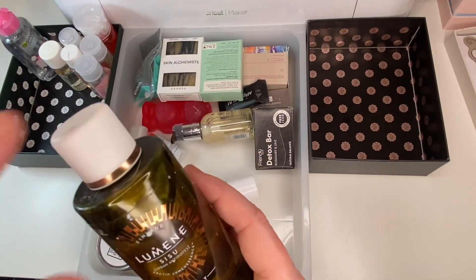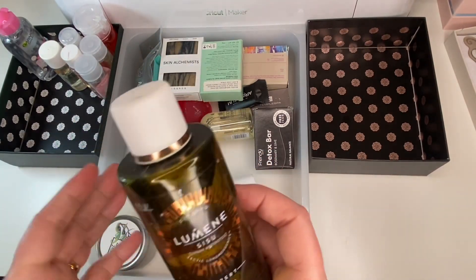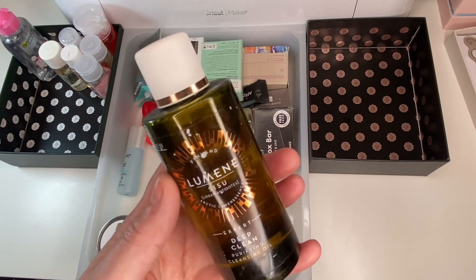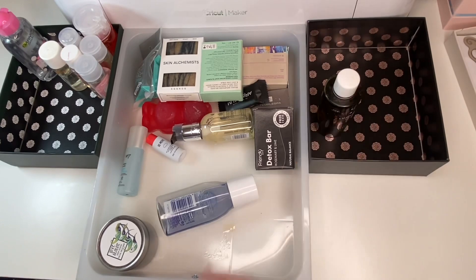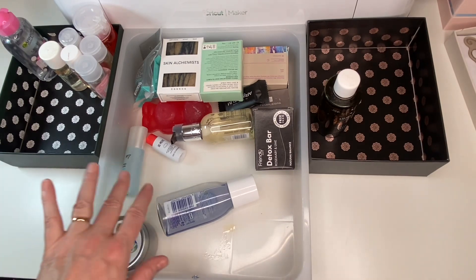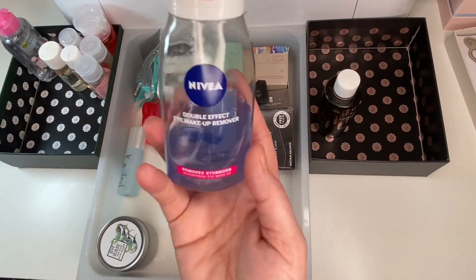Next is a Lumine cleansing oil and I'm pretty sure this made my face sting. Such a shame because Lumine is a lovely brand, but I'm going to declutter it. I don't even want to gift it on to someone because I had a bad experience with it. Not sure why I've kept it this long but it's going.